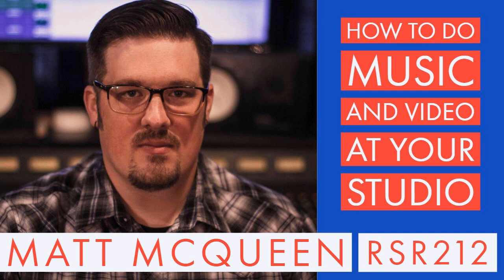This episode of Recording Studio Rockstars is brought to you by OWC and JZ Microphones. Get ready to rock!